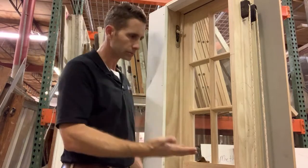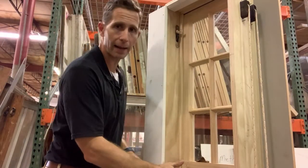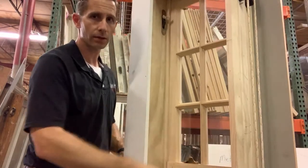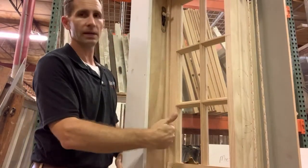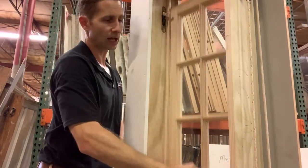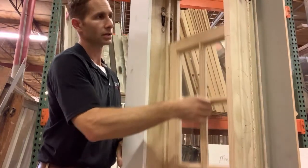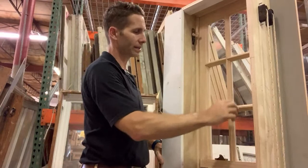Now you've got your bottom sash out. What do you need to do to get the top sash out? It looks like it's trapped. There's another piece of trim in here called the parting bead — it's on both sides and goes across the top. That parting bead is basically trapping your top sash, making the top sash stay where it needs to be.